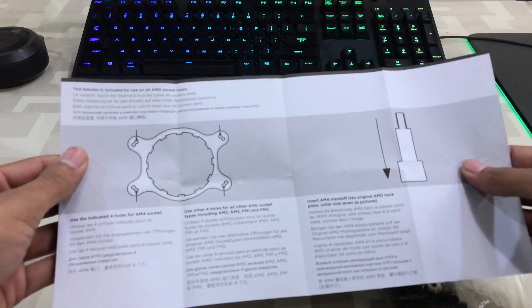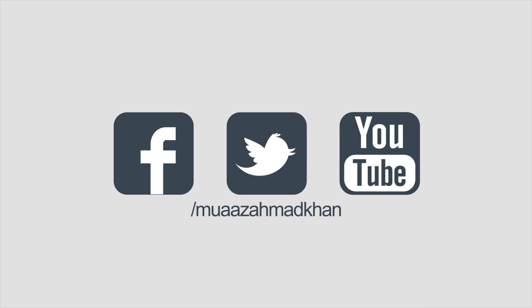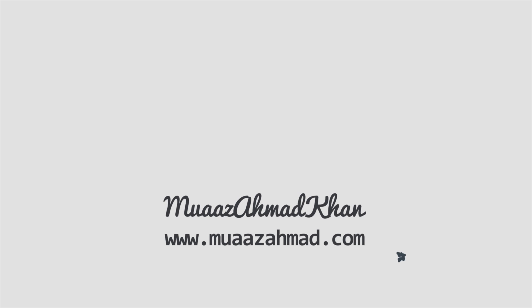I will do benchmarks after setting up this computer. I am waiting for the MSI 1080 Ti Lightning X for this build. Subscribe for upcoming gaming benchmarks. Thank you for watching, I will be back with another video very soon.